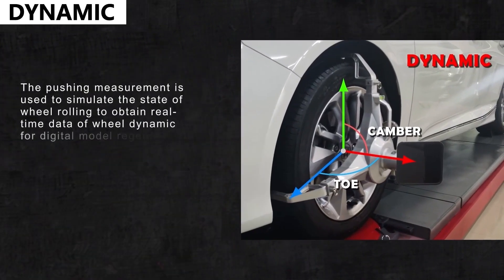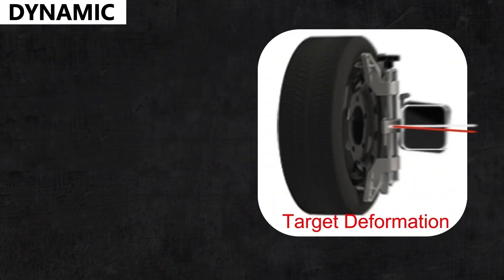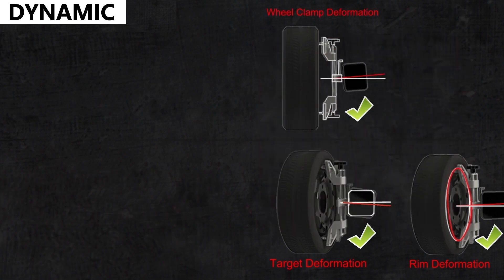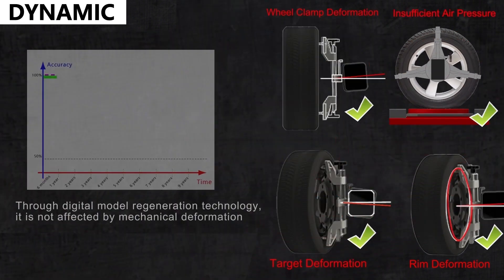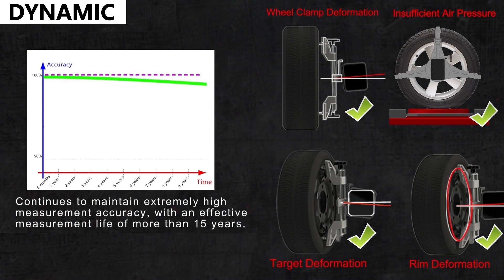For dynamic measurement technology, the pushing measurement is used to simulate the state of wheel rolling to obtain real-time data of wheel dynamics for digital model regeneration, which can effectively correct and fit errors caused by deformation of the rim, wheel clamp, and target. Through digital model regeneration technology, it is not affected by mechanical deformation, and continues to maintain extremely high measurement accuracy, with an effective measurement life of more than 15 years.